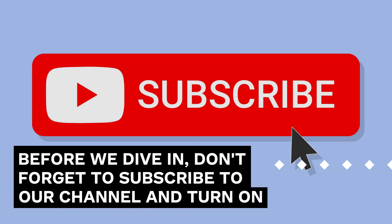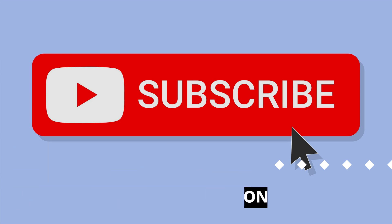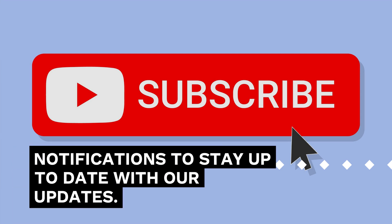Before we dive in, don't forget to subscribe to our channel and turn on notifications to stay up to date with our updates.